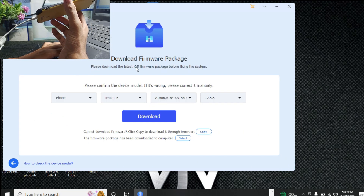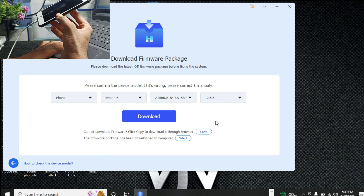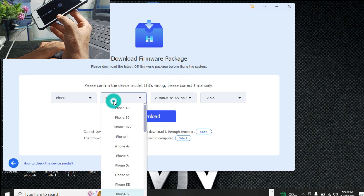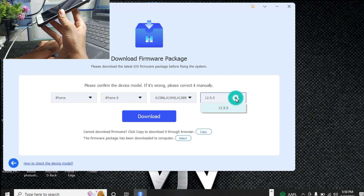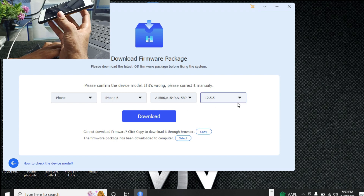After clicking Next, the software will automatically detect your iPhone's iOS version and firmware. I am using an iPhone 6, so it is showing iOS 12.5.5. If you are using an iPhone 8, 7 Plus, or any modern device, it will automatically detect your device. Select your iOS version — such as iOS 15, 15.2, 15.5, or later.